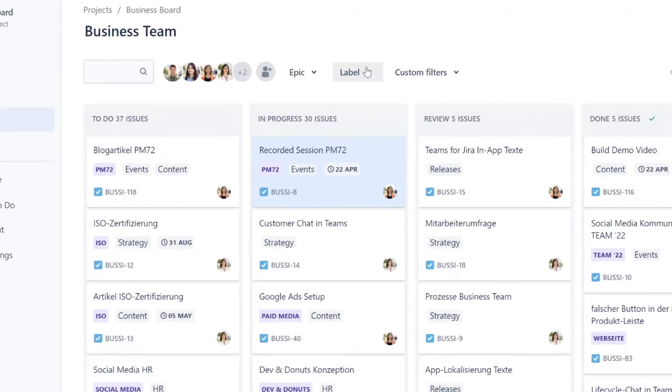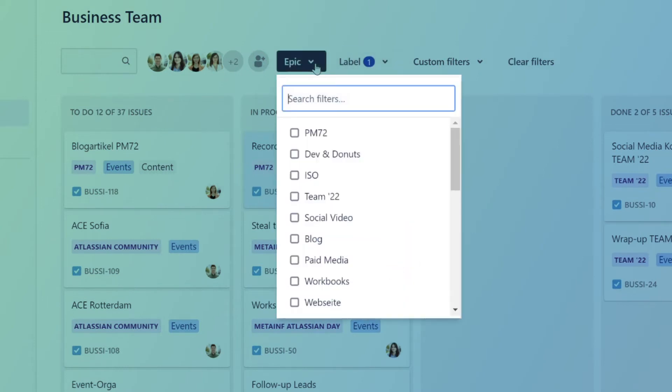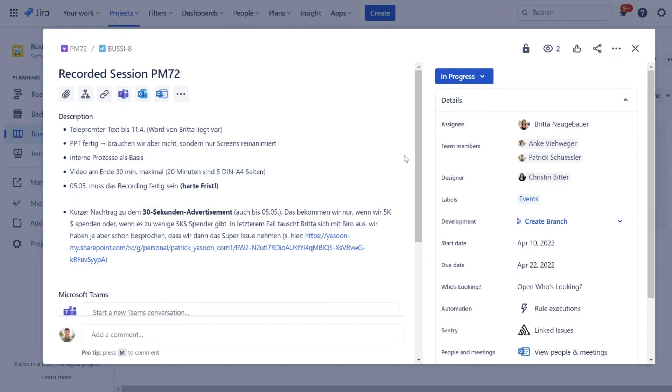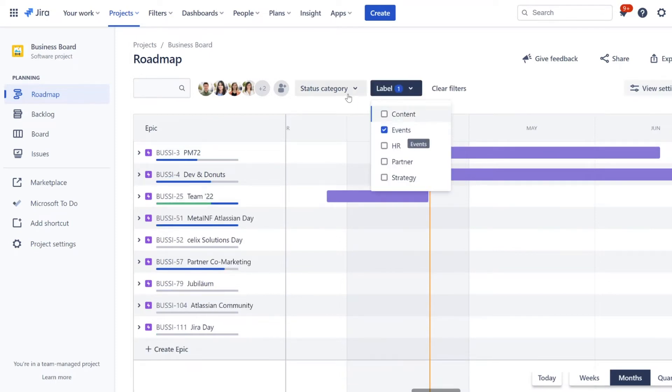To give it some structure, we use labels that match our Microsoft Teams channels. In our business team we have different work streams like events, partner management, HR or content marketing. Each work stream has a Teams channel, and each channel is a label for better filtering options within our Jira board. As for epics, we use them to cluster tasks under a certain topic. For example, we have the label 'event,' the epic PM72 for this charity event we are doing right now, and the task 'recording a session.' The neat thing about epics is their appearance on the roadmap view — if you give them a start and an end date, you get a very good overview of which topics are relevant in which timeframe and you see their progress.